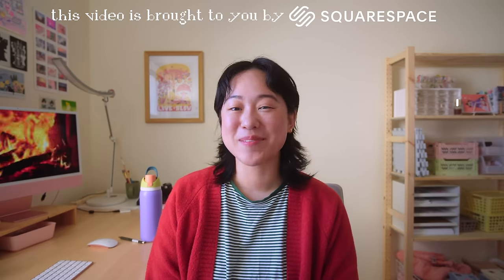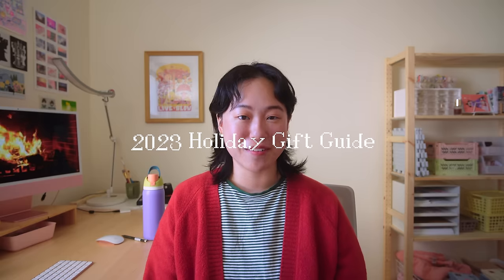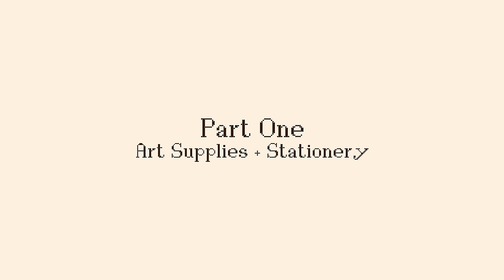Hello everybody and welcome back to my channel. I hope this fireplace isn't too distracting — I might find another one, I feel like this is a more natural flame. This is going to be my 2023 gift guide. A quick disclaimer: I will have affiliate links in the description box, which means I may earn a very small commission if you use my links. Without further ado, let's jump right into it. The first thing I want to talk about is art supplies and stationery.